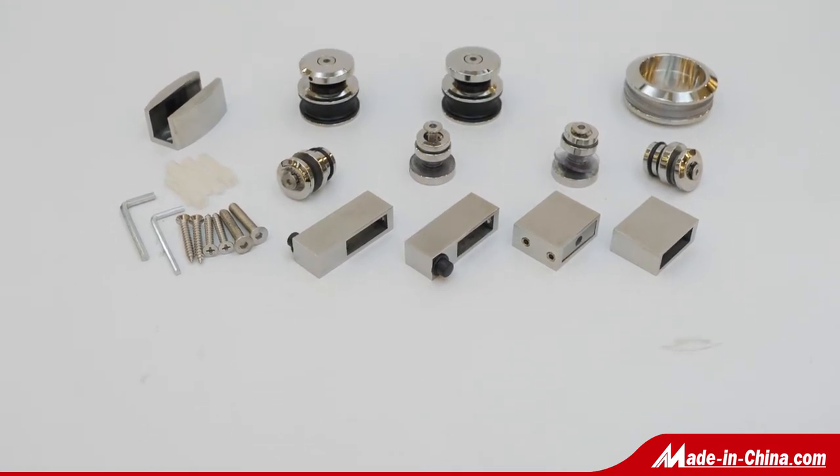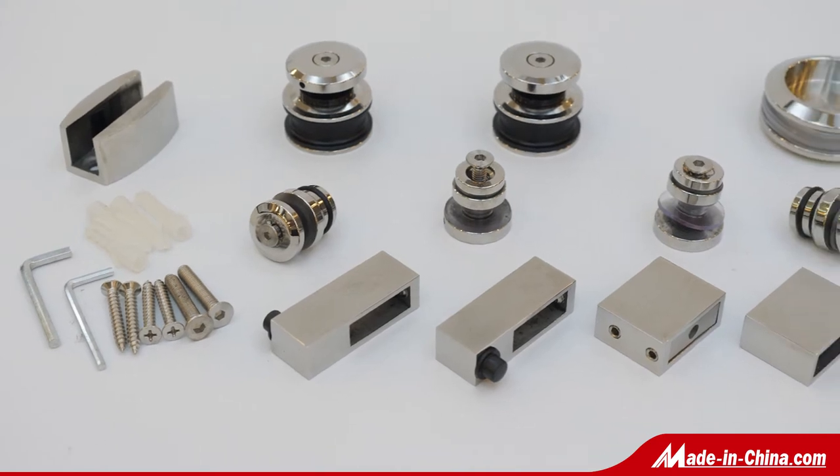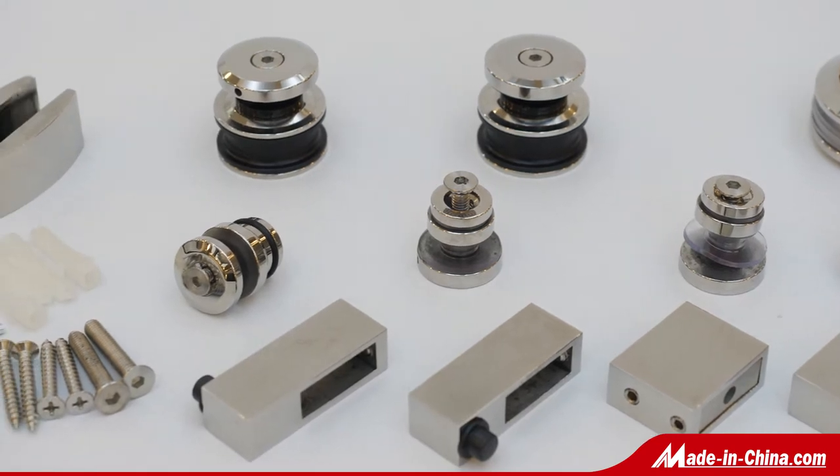Zhao Jing Gaoyao Jin Hui Da Hardware Products Company Limited is specialized in making floor spring, patch fitting, door handle, and shower hinge, etc. — glass hardware for more than 20 years.